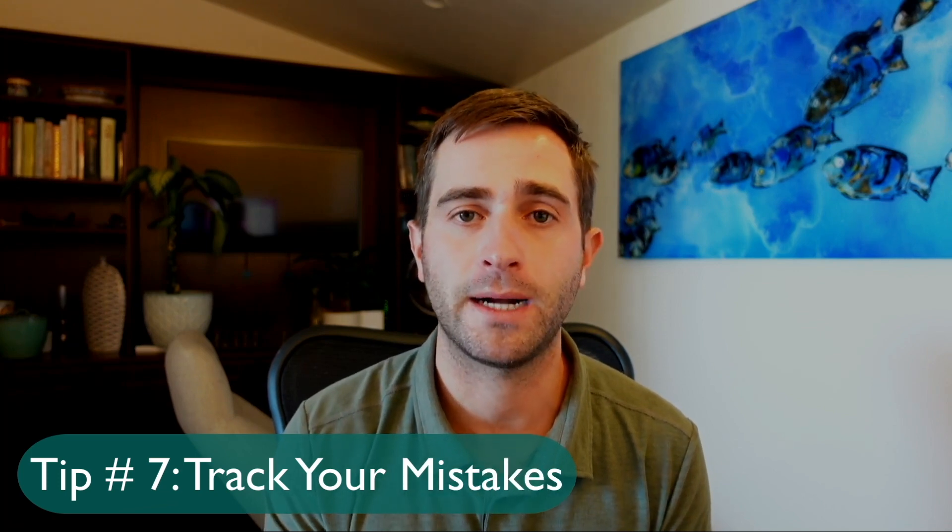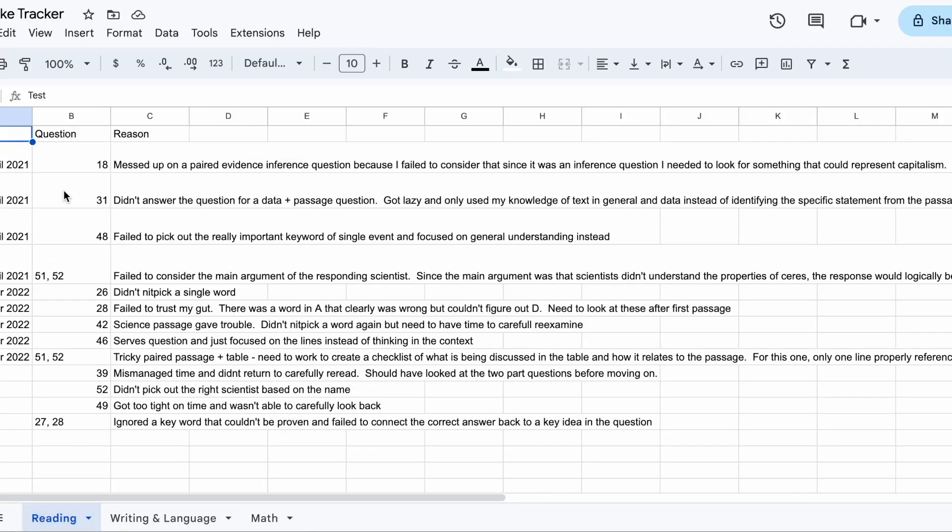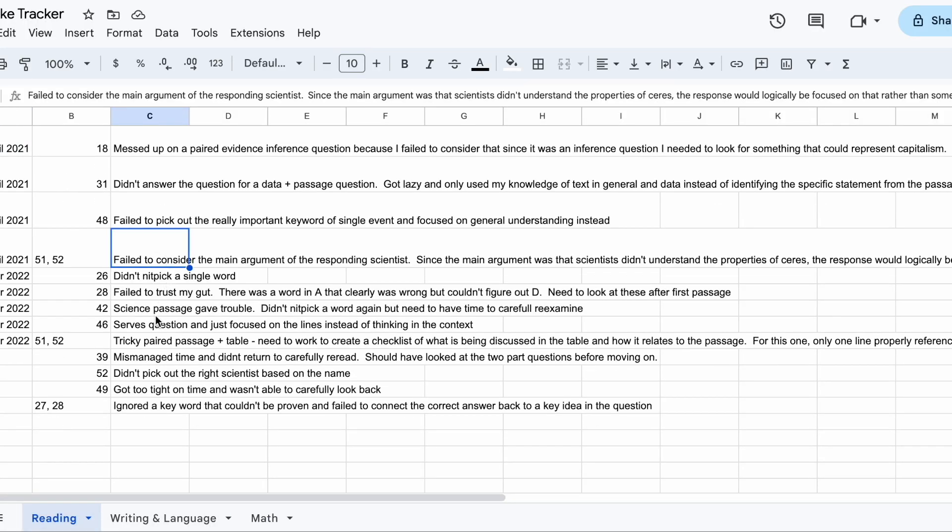My seventh tip is to track your mistakes — both as you go practice test to practice test and as you work through practice problem sets. If you watched my video about how I got a perfect 1600, you would have seen me really break down the process and the important principles of tracking your mistakes. If not, I'll link that at the end of this video.